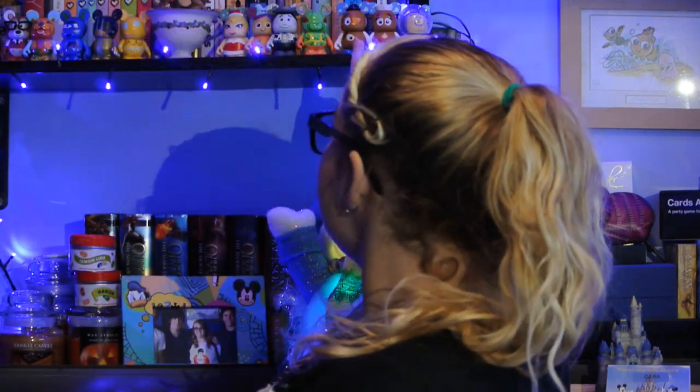My next favourites are up on my shelf — they're Vinylmation, the Toy Story Series 2. Oh my god — shut the fuck up! They're so cool, so cute. I don't have a problem.